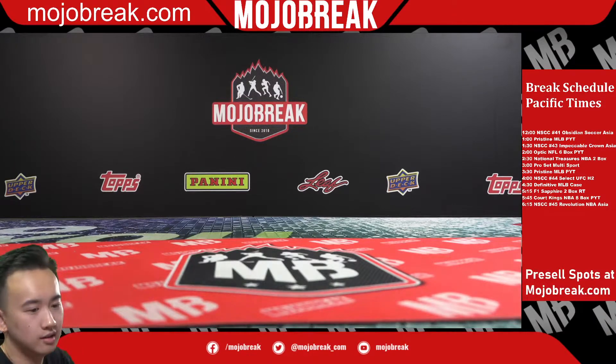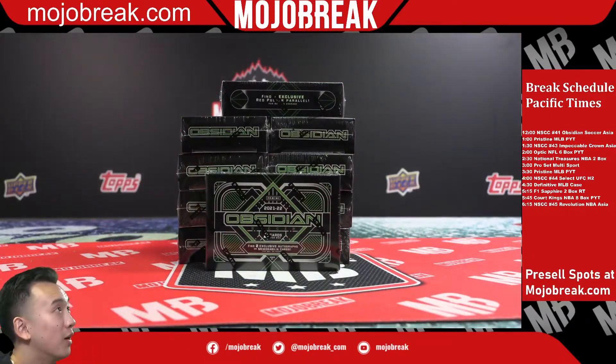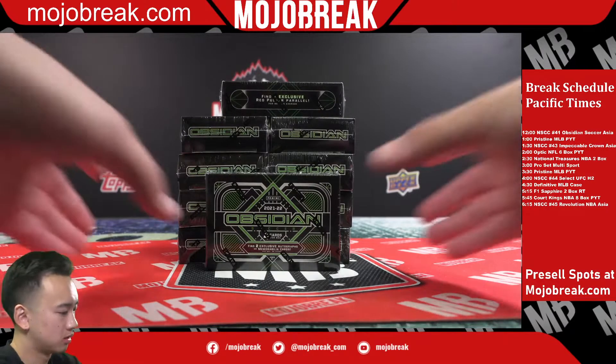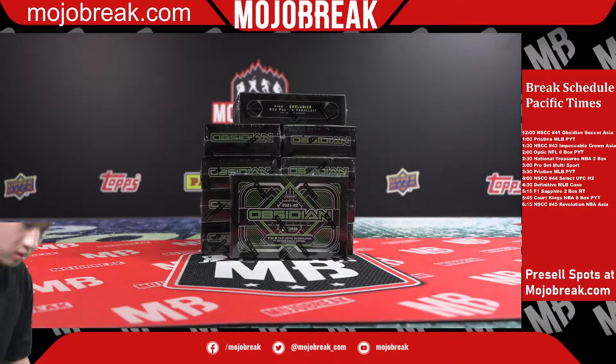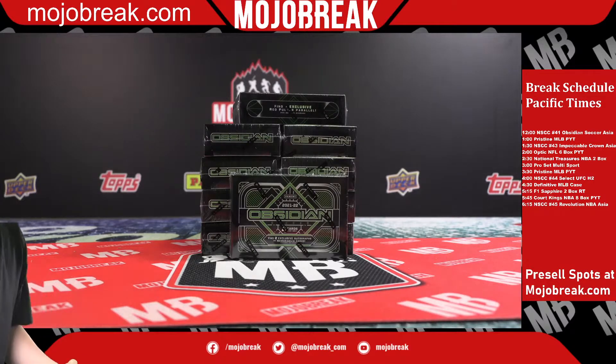Oh man, y'all give me a tough time with Obsidian Soccer, huh? 19 spots everyone. Thank you.